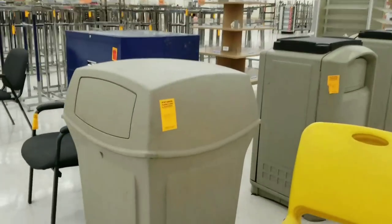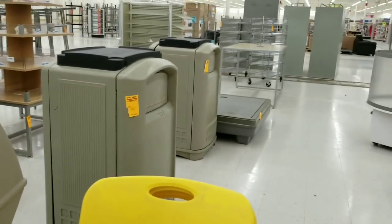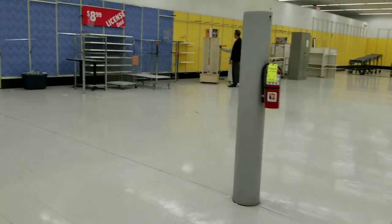Are you kidding? $100 for a trash can? I don't know what you're doing, but that's absolutely absurd.